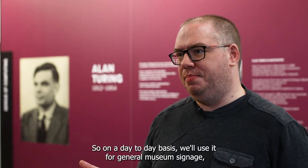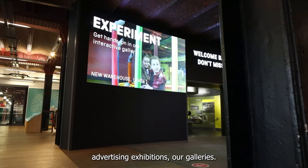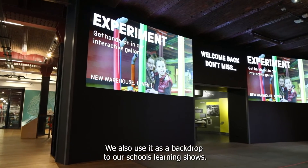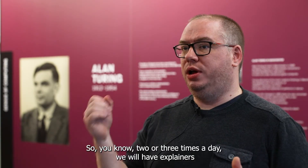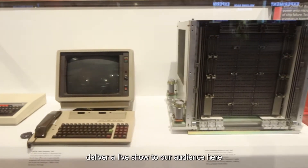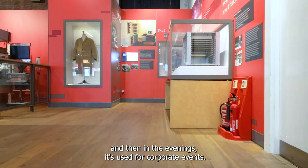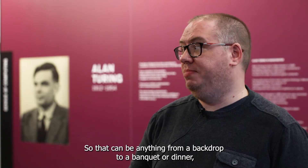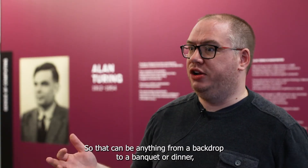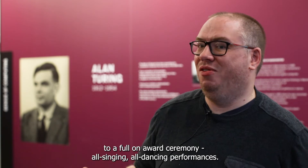On a day-to-day basis we'll use it for general museum signage, advertising, and exhibitions in our galleries. We also use it as a backdrop to our schools learning shows, so two or three times a day we will have explainers deliver a live show to our audience here. And then in the evenings it's used for corporate events, which can be anything from a backdrop to a banquet or dinner to a full-on awards ceremony or dancing performances.